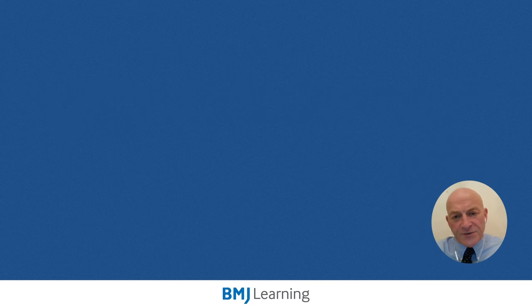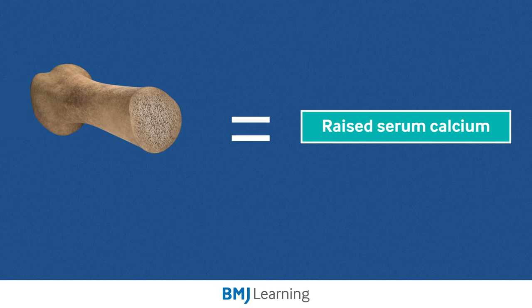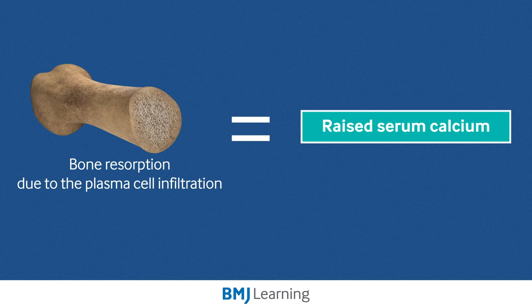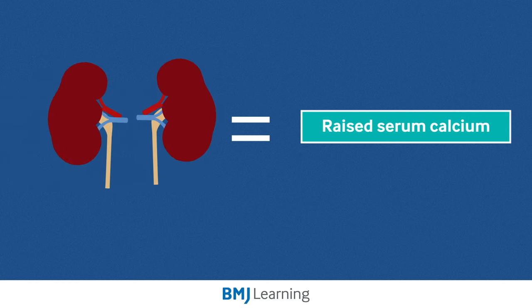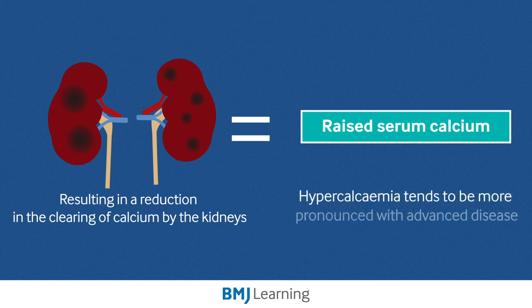One of the other features we can find in blood tests of myeloma patients is a raised serum calcium. The cause of this is multifactorial, but it usually results from bone resorption due to plasma cells infiltrating the bone marrow. The calcium can also be raised because of renal impairment, resulting in a reduction in the clearing of calcium by the kidneys. Hypercalcemia tends to be more pronounced in patients with advanced disease.